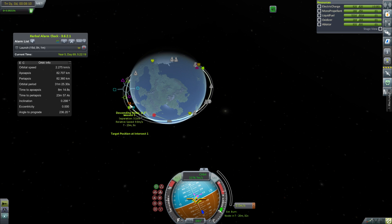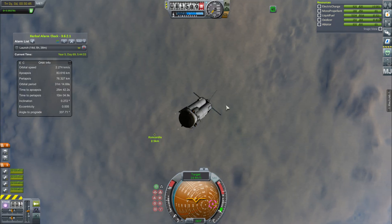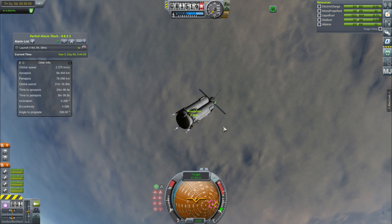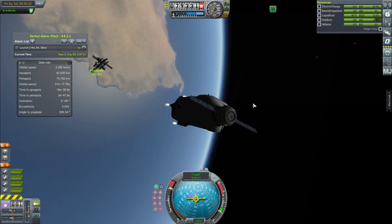We get our encounter all set up, burn, and then arrive at the Concordia, maneuvering in beautifully — kind of silhouetted against the desert. The Concordia is a beautiful spacecraft.